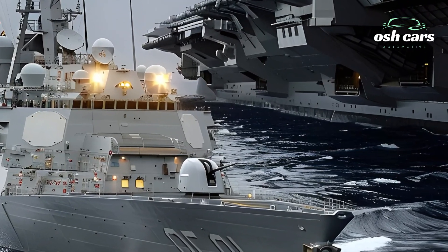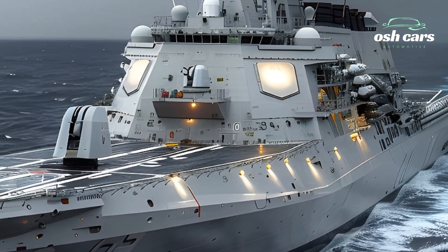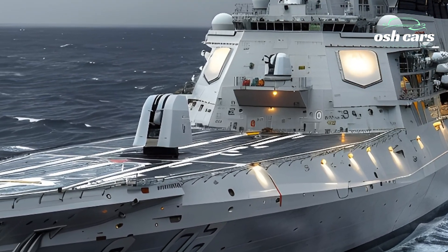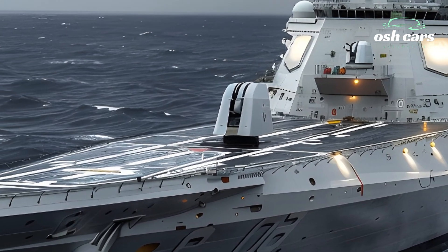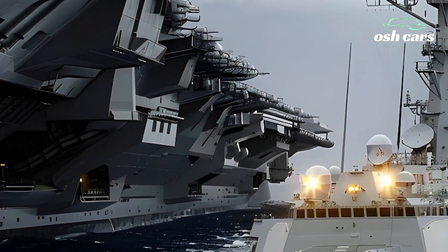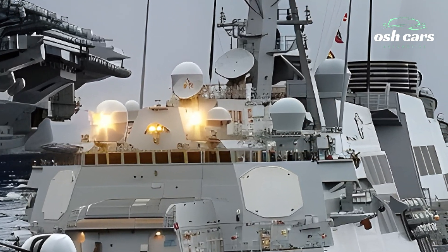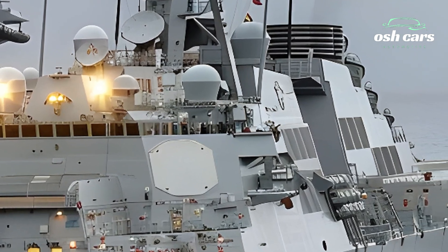The ship's propulsion system provides exceptional speed and maneuverability, enabling it to operate effectively in diverse maritime conditions. Coupled with its reinforced hull design and stealth features, the USS Roosevelt ensures survivability and operational efficiency in both high-intensity combat and peacetime operations.